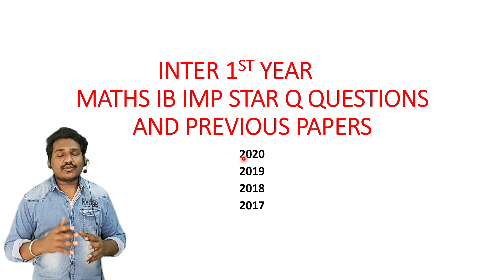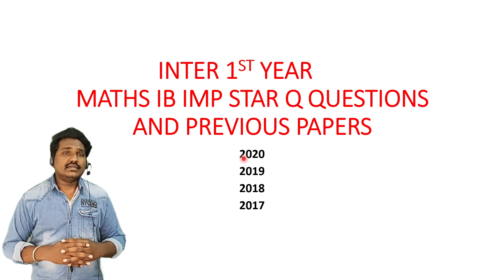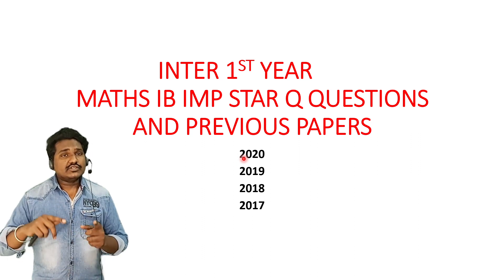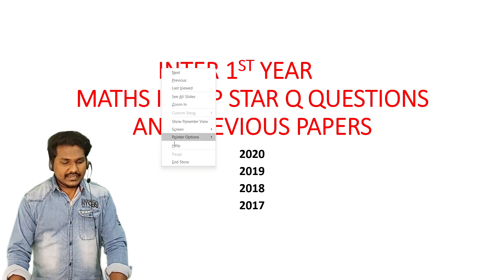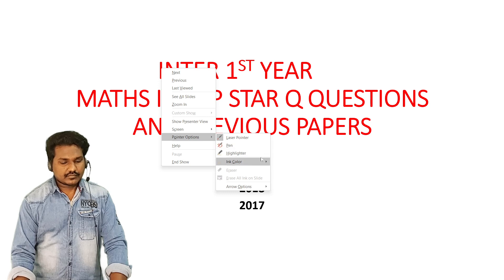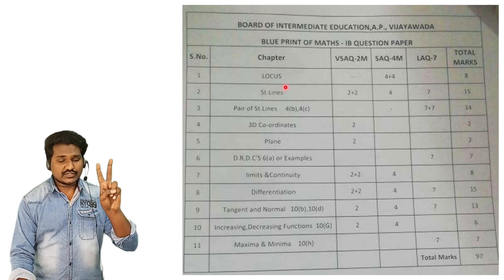In this video, we will discuss the 1B Mathematics, which is very important for the public exam and also for the pre-finals. We will discuss the 4-year papers in this video.